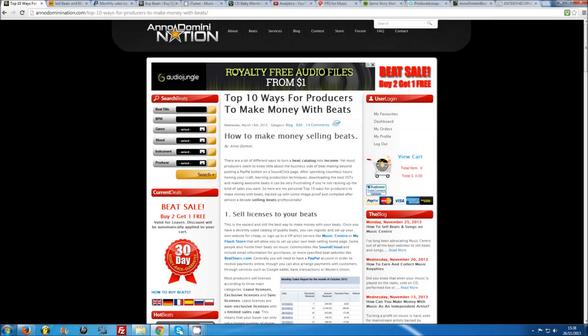There are a lot of different ways to turn a beat catalogue into income, yet most producers seem to know little about the business side of beat making beyond putting a PayPal button onto a SoundClick page. After spending countless hours honing your craft, learning production techniques, downloading the best VSTs and making awesome beats, it can be very frustrating if you're not racking up the kind of sales you want. So here are my personal tips, backed up with some image and video proof, compiled after almost a decade of selling beats professionally.